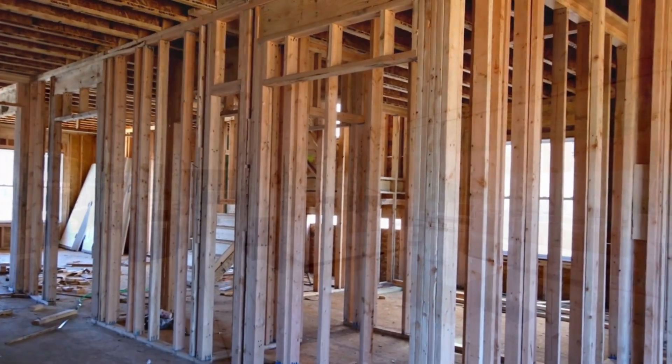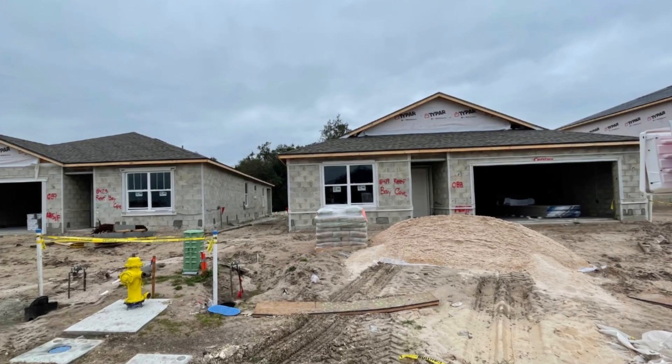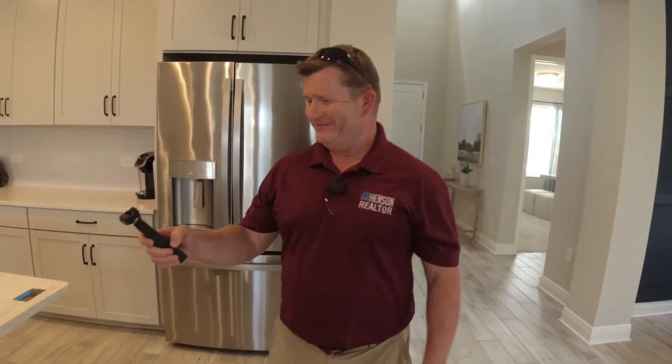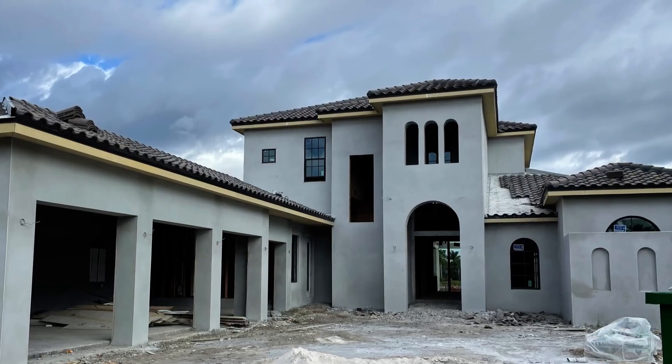Another question that comes up all the time when looking to buy in Florida is: should I buy new construction or a resale? There are pros and cons to each. This information comes directly from my experience working with about 30 to 40 clients over the past 3 to 4 years that we've closed in new construction, so these pros and cons are directly related to those experiences.